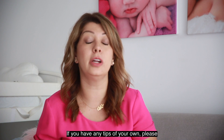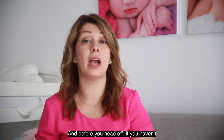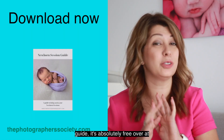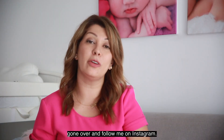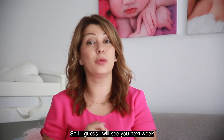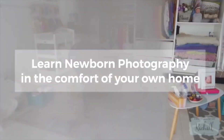If you have any tips of your own, please let me know in the comments below. Before you head off, if you haven't already, go download my newborn session guide — it's absolutely free over at thephotographersociety.com. Go follow me on Instagram if you haven't already. I'll see you next week for another video — until then, take care, bye!